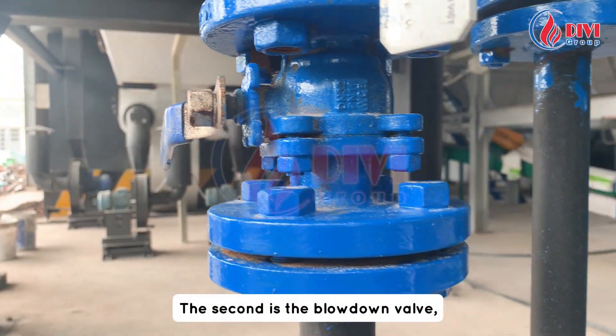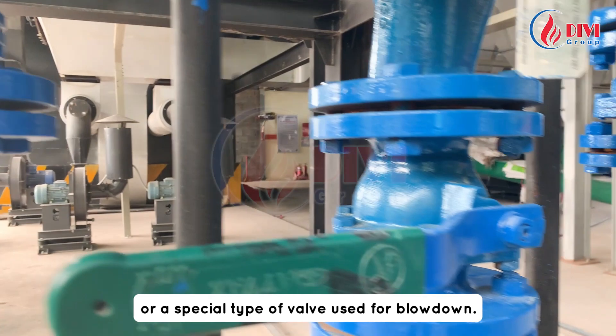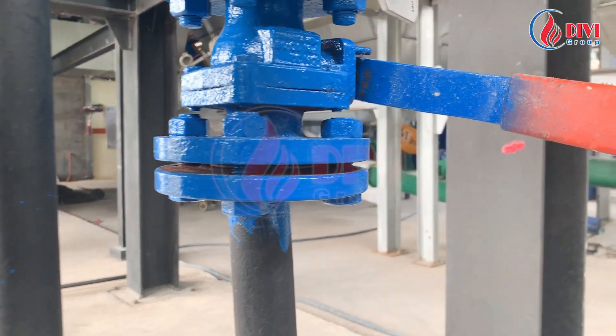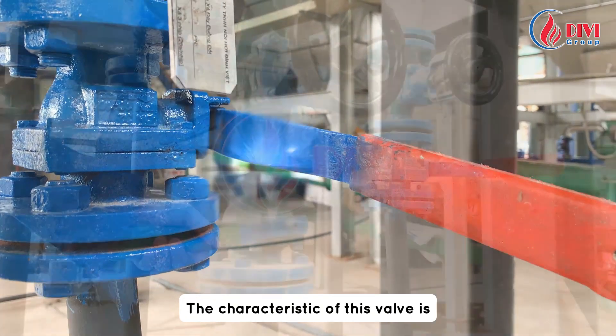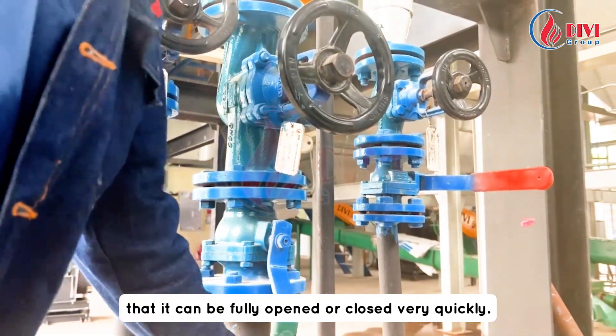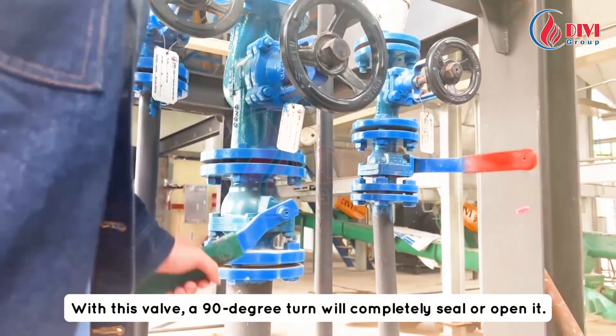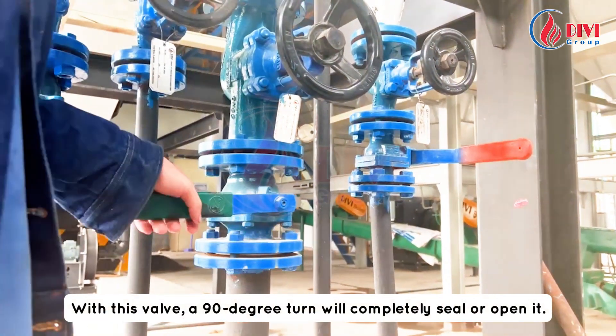The second is the blowdown valve, often called a ball valve or a special type of valve used for blowdown. The characteristic of this valve is that it can be fully opened or closed very quickly — a 90-degree turn will completely seal or open it.